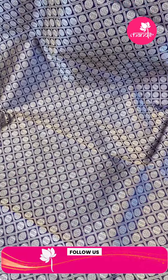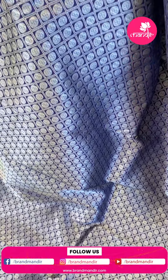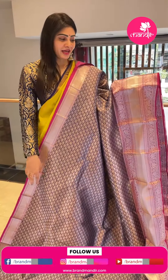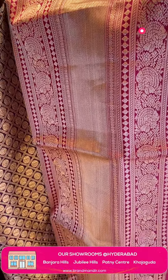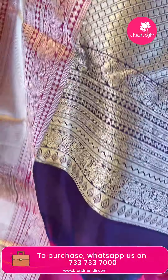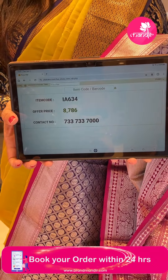Next is a violet and pink color combination Kanchi Pattu saree with checks pattern, silver zari checks along with floral booties and circle patterns. Coming to the border, there is a huge border with small diamonds, raksha booties, florals, small zari boxes, and leaf booties. Coming to the pallu, it's a zari woven pallu in the same color. Blouse contrast in pink with border. Item code IA634, offer price Rs. 8,786.